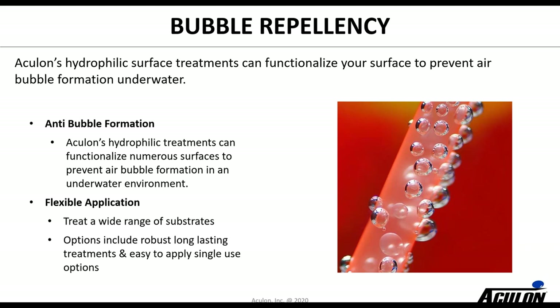Bubble repellency is an interesting application — whether it's a fluidic device where you don't want the bubble to interfere with visualizing the fluid, or a sensor or optical component where bubbles can interfere. The trick is to apply a hydrophilic treatment: it attracts the water and keeps the hydrophobic gases — mostly nitrogen and oxygen — away from the surface. Gases do tend to stick to hydrophobic surfaces, so making them hydrophilic solves the issue.